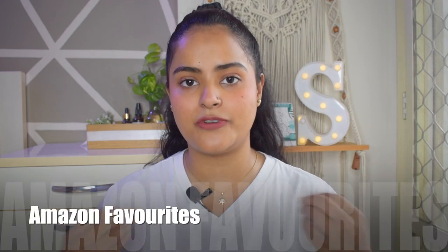Hi guys, welcome back to my channel. Welcome back to yet another video — I hope you all are doing fine. I am back again with another Amazon Favorites video. This is probably the second or third time I am doing this video on my channel, and the previous one got a good response, so I assume you guys like this kind of content.